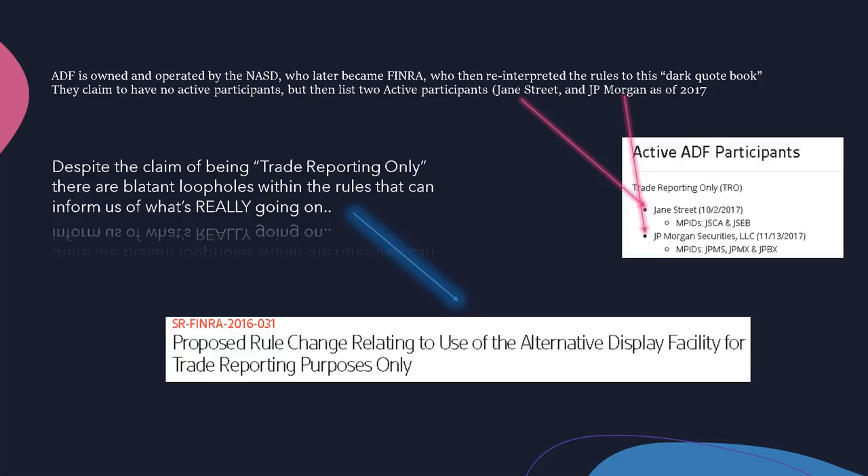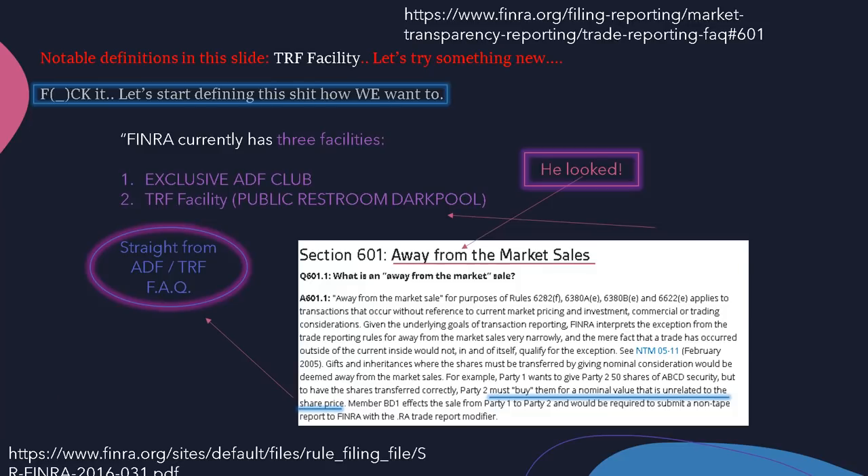Despite the claim of being trade reporting only, there are blatant loopholes within the rules that inform us of what's really going on. There's a filing — SR FINRA 2016-031 — a proposed rule change relating to the use of the ADF facility for trade reporting purposes only. However, there was an amendment to this filing that added a very distinct change, now found in the FAQ section of the FINRA website. Section 601, away from the market sales — basically, to meet this exception, the gift or inheritance loophole must be traded at prices that are not relevant to the security.